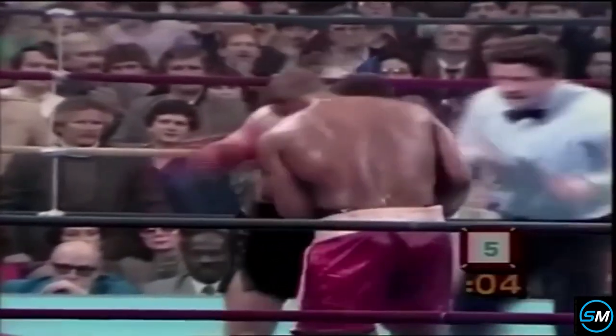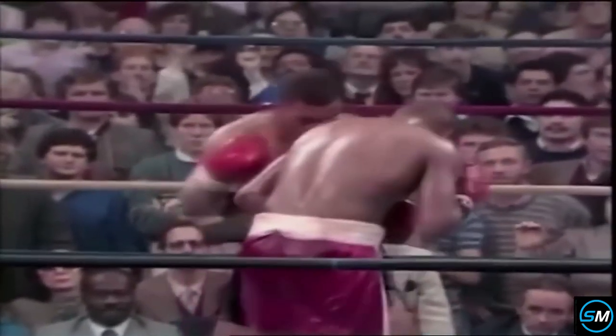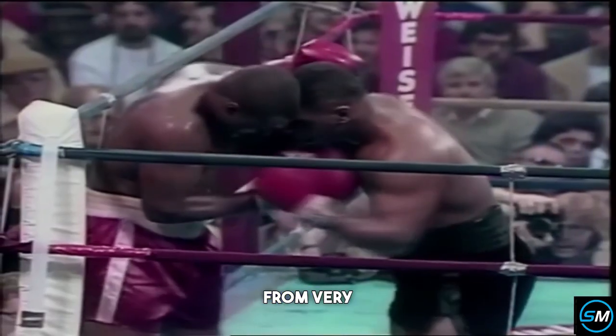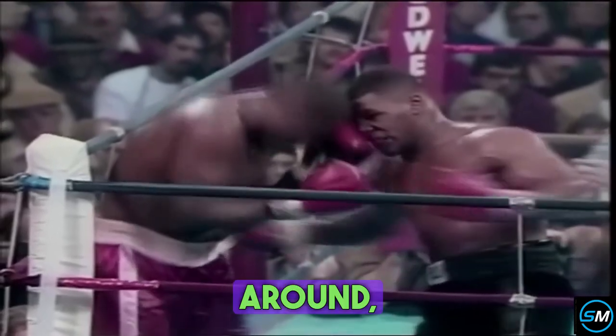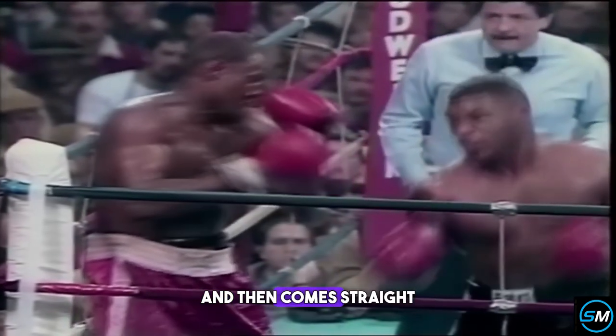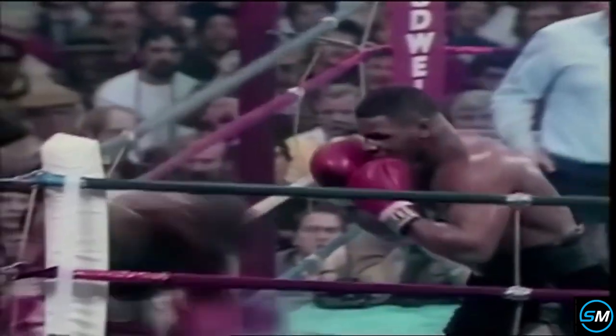Ferguson gamely hanging in, having trouble covering up. Four seconds, three seconds. And Jesse Ferguson barely made it out of round five. Tyson punching from very close quarters. The obvious punch right here is the uppercut — he turns around, digs right to the body, and then comes straight up with the right uppercut. Tyson has a tendency to turn left-handed; he turned left-handed to land that combination.